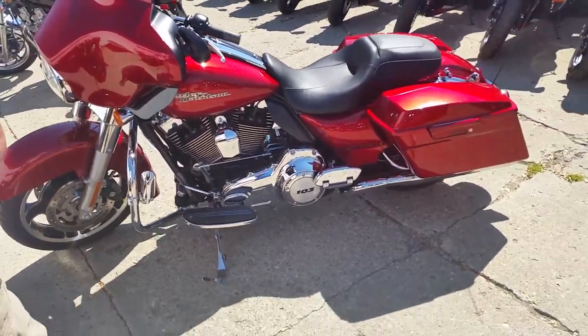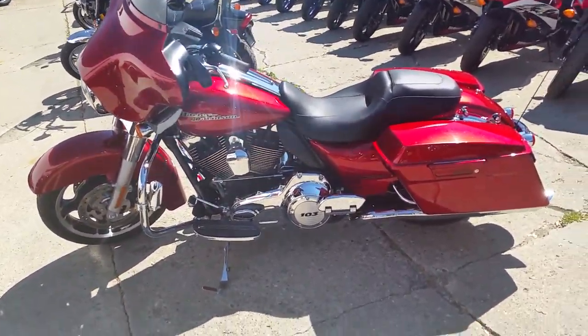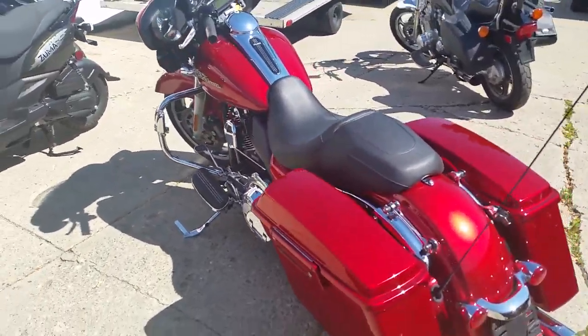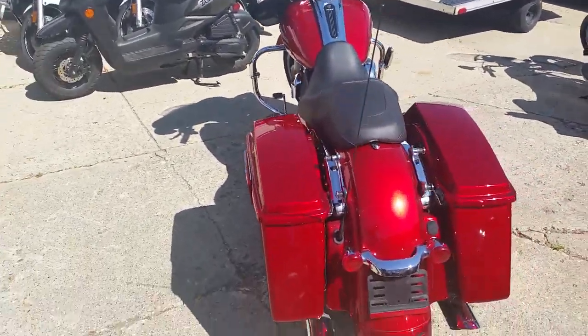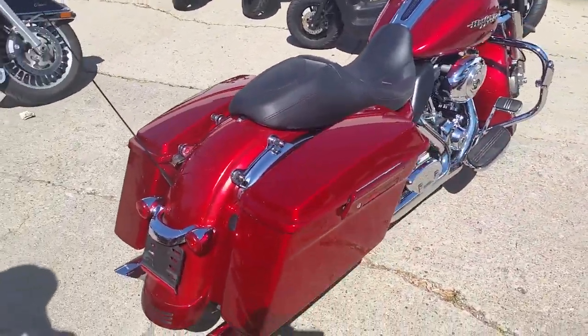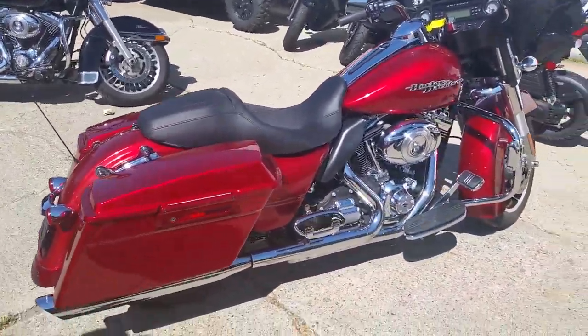This thing's got the 103 cubic inch. We got this thing priced right at $16,999. You guys got to check this thing out. It's the Emperor Red Sunglow paint, which is mint. It's got the Python exhaust. This thing's got tons of chrome — one sharp-looking Harley.